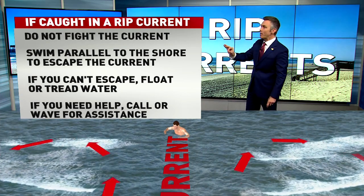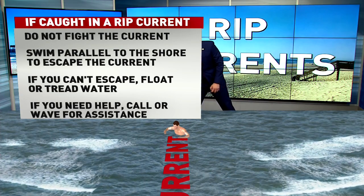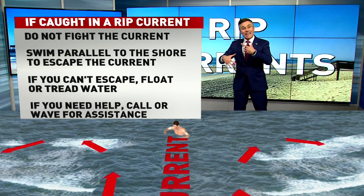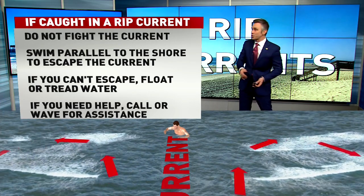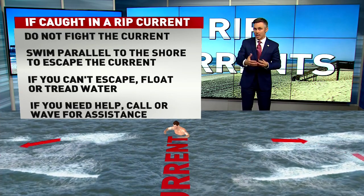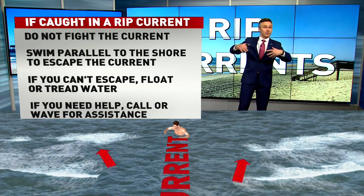What you want to do instead is swim parallel to the shore to escape the current. Our little guy here can swim this way or that way. When you get out of that rip current, the natural force of the waves will push you back to shore. If you can't escape, you can float or tread water — that falls in line with not panicking. If you need help, call out and get assistance.